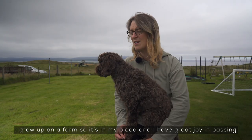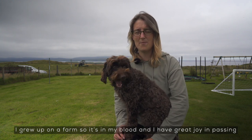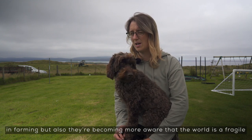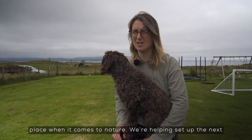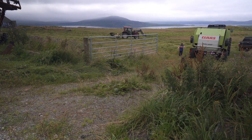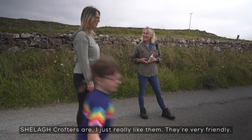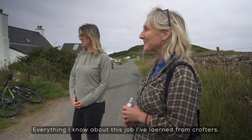I grew up on a farm so it's in my blood, and I have great joy in passing it down to my children. They are already at a young age really interested in farming, but they're also becoming more aware that the world is a fragile place. And when it comes to nature we're helping set up the next generation of farmers and crofters. Crofters are very friendly, very down to earth, and I learn a huge amount from them — everything I know about this job I've learned from crofters really.